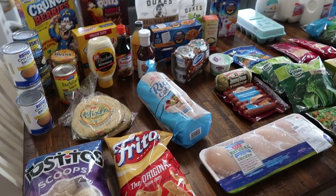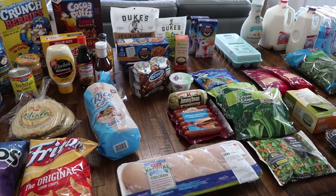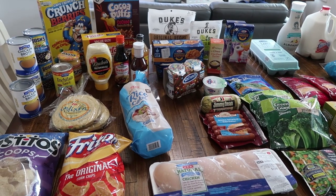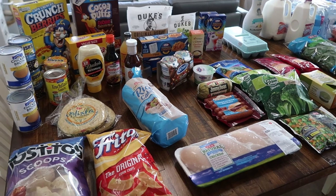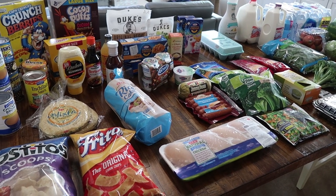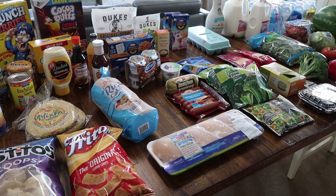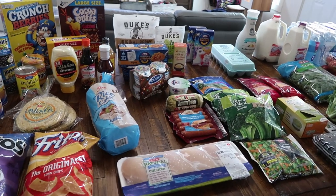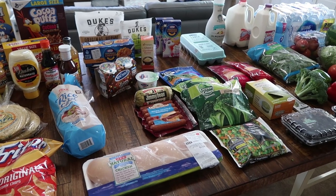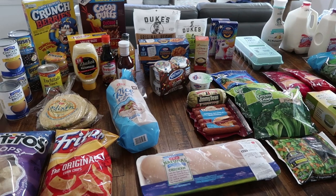Here is everything from HEB and it was about $158. I definitely spent a little more than I thought I would this week for groceries, but my oldest daughter Paige came with as well and she kind of picked up her own grocery haul — quite a few things in here that she wanted on hand for this week since she eats a little differently than we do.